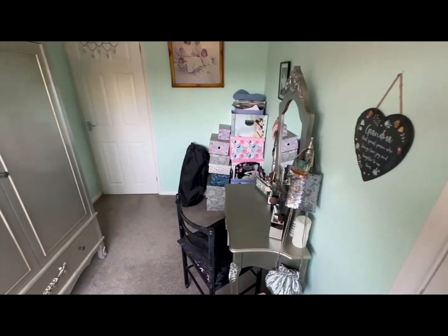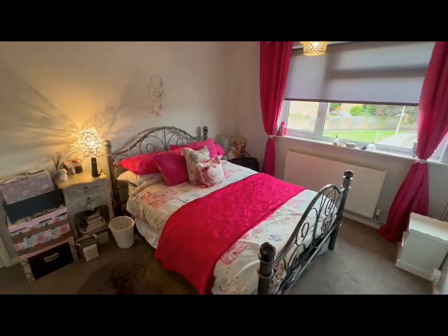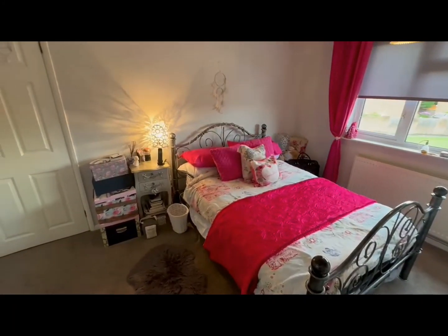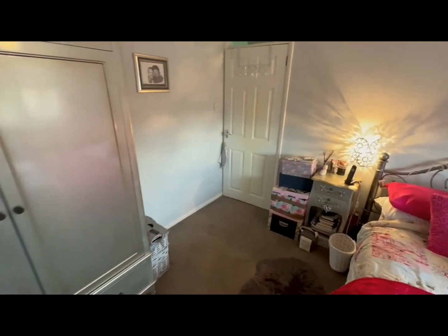And we're moving to bedroom one, also at the front of the property. Another nice big window, lots of natural light, but you've also got lots of room for additional storage. This is a great size first bedroom.